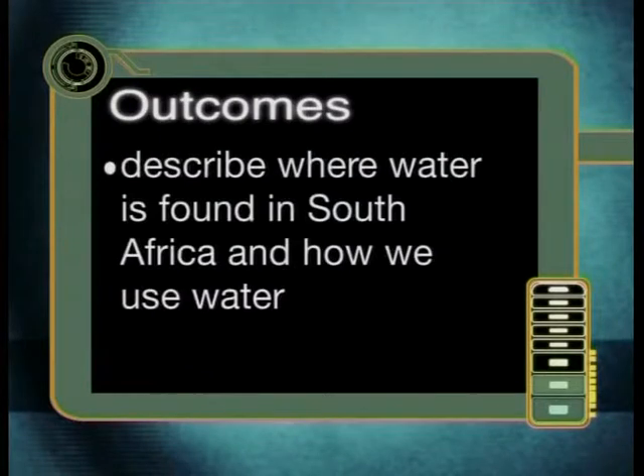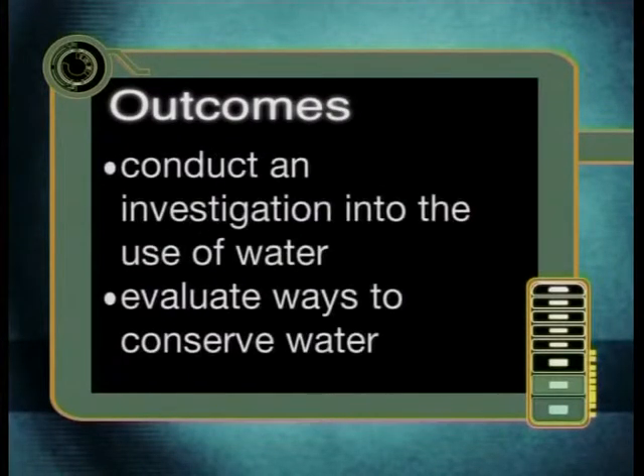By the end of this lesson, you should be able to describe where water is found in South Africa and how we use water, conduct an investigation into the use of water, and evaluate ways to conserve water.